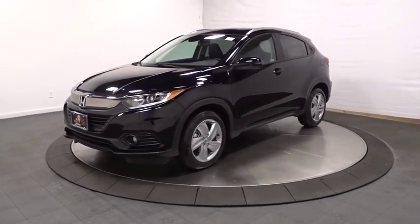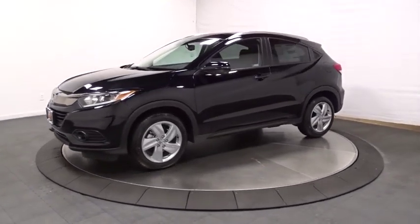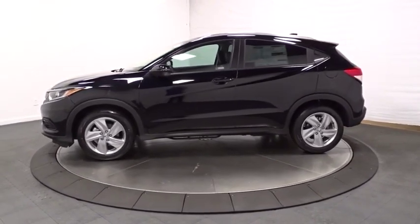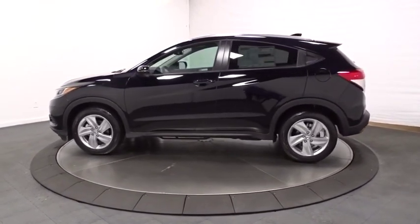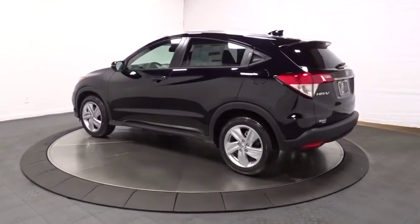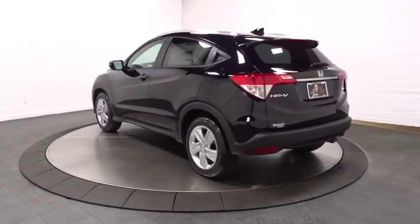2019 Honda HRV. The HRV has a good-looking exterior with a clean design. It comes with a well-tuned suspension and a handsome and flexible interior with tons of options to choose from. This vehicle has less than 100 miles.